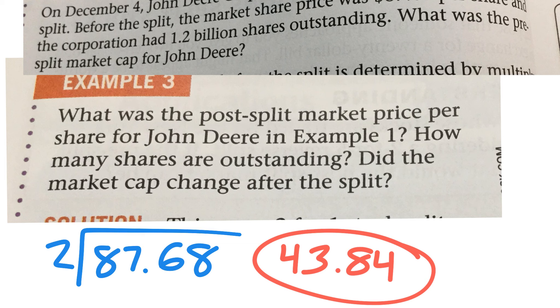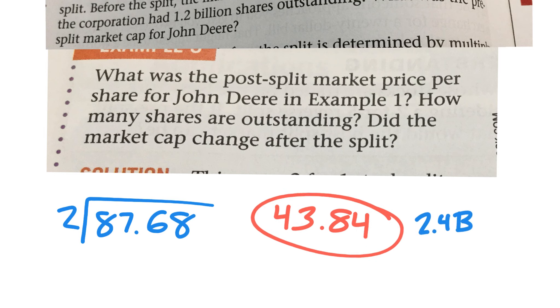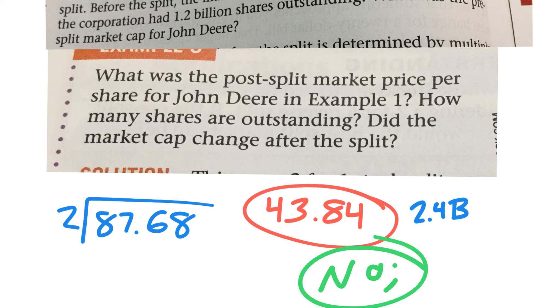How many shares were there outstanding? We already found that — there are now 2.4 billion shares outstanding. So did the market cap change after the split? Did the value of the entire John Deere company change after the split? No, it did not change. It was just reallocated into more shares worth fewer dollars each.